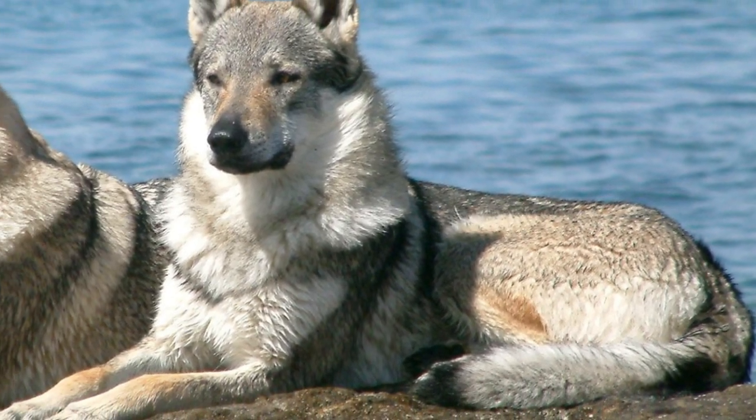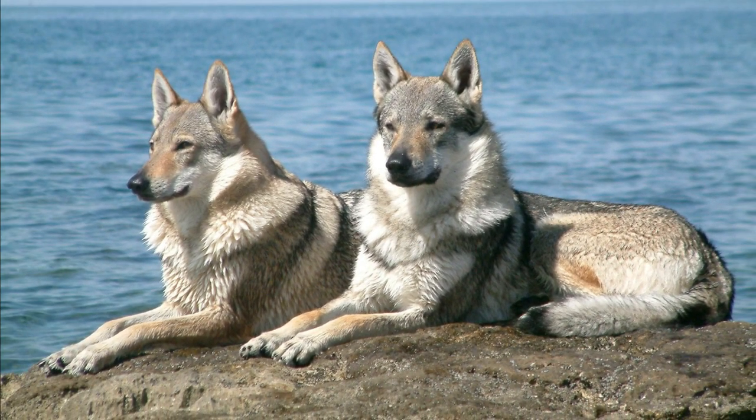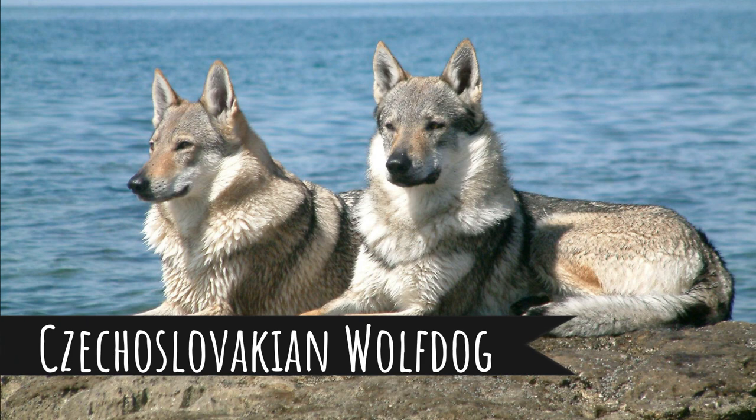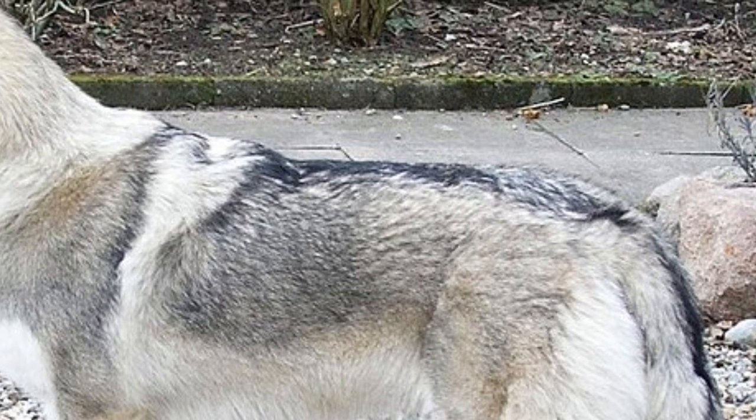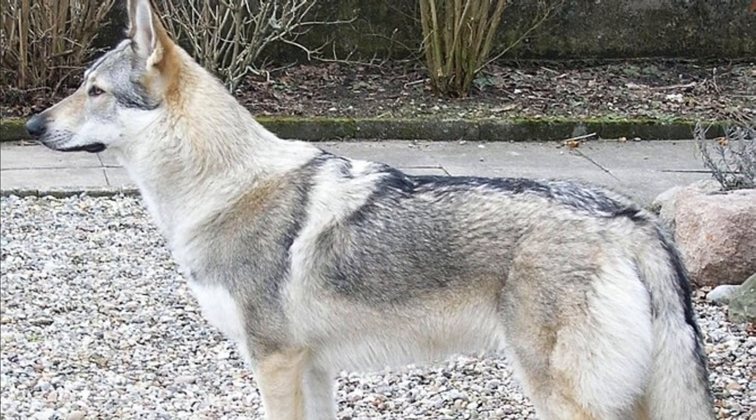Number 1: Czechoslovakian Wolf Dog. Another young breed developed in the 1950s as a military experiment in former Czechoslovakia, by cross-breeding German Shepherd with Carpathian Wolf. Because of that, they have a lot of personality traits like real wolves — they need their pack because they hate to be alone, they love digging holes, they have late maturity, and they love cold climates. They need an experienced dog owner, are suspicious towards strangers, and need a lot of mental and physical stimulation.